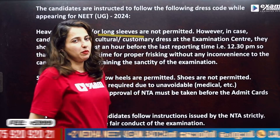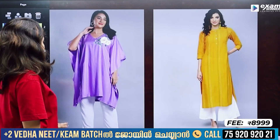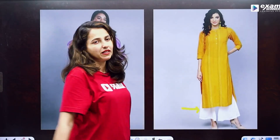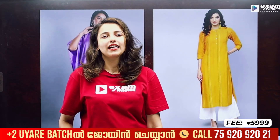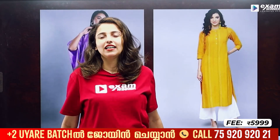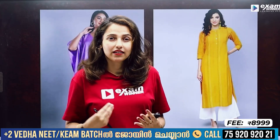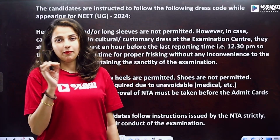Long sleeves are not permitted. These are not allowed — fully sleeves are not permitted. If they are not permitted, like full sleeves, you don't have to wear full sleeves, pants and pallos. This is an exception for customary dresses. You can't wear full sleeves.